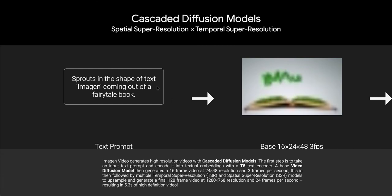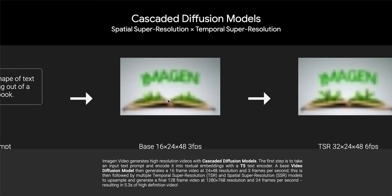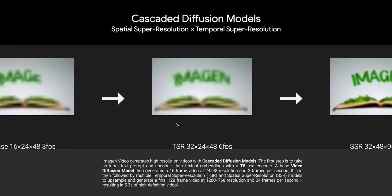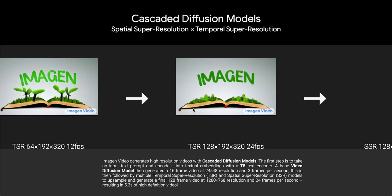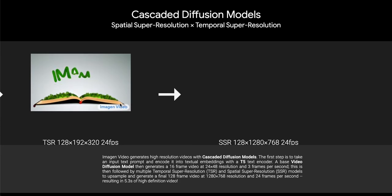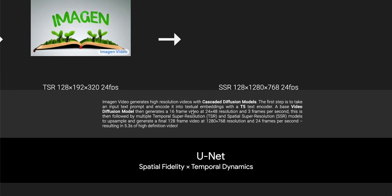They show here — this is probably cherry-picked — sprouts in the shape of text, Imagen coming out of a fairytale book. They show the initial pass at very low resolution. What they appear to be really shilling here is scaling this without losing fidelity and without edge artifacts screwing things up. Image and Video generates high-resolution videos with cascaded diffusion models. The first step is to take an input text prompt, encode it into textual embeddings with a dedicated encoder. A video diffusion model then generates a 16-frame video at lower frame rates, followed by multiple temporal super-resolution and spatial super-resolution models to upsample.